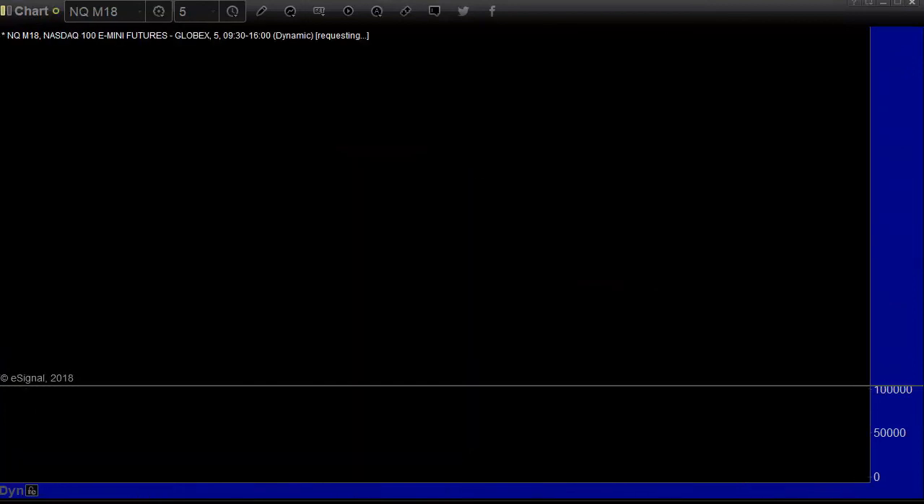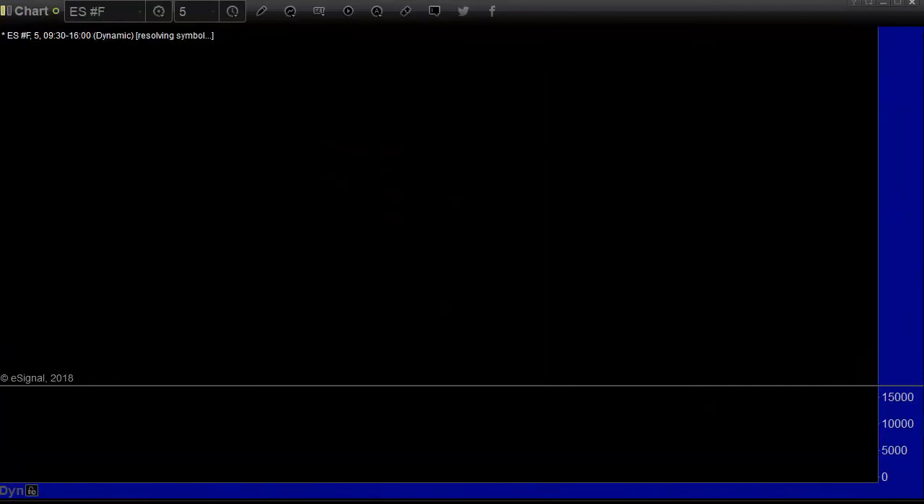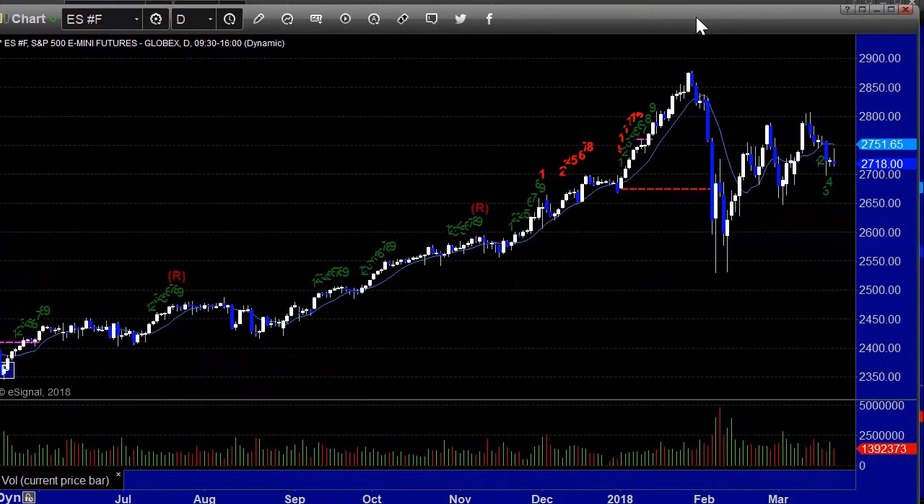The NASDAQ side paints a very similar picture but cut a little bit more under yesterday's lows on that big drop. This looks negative for the market. That floating island is a big deal, and if we break under Monday's lows on Thursday, I think Thursday could be the better trading day of the week.